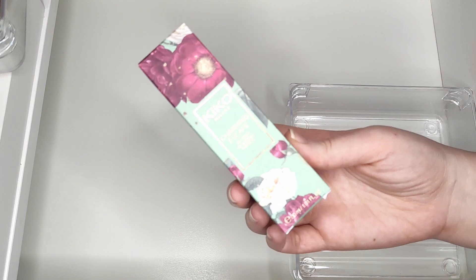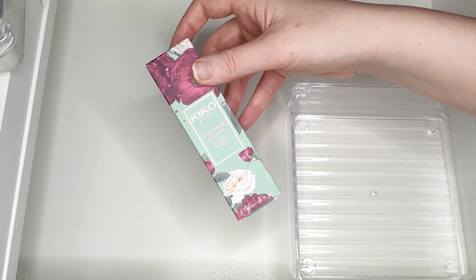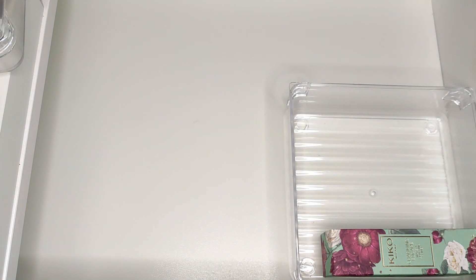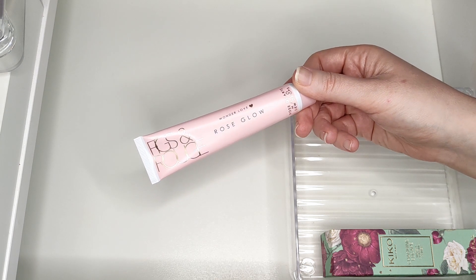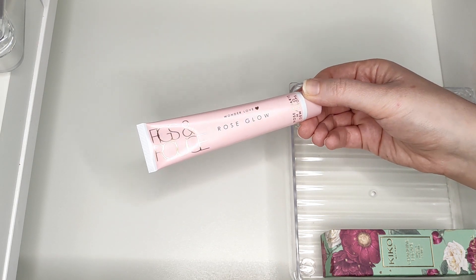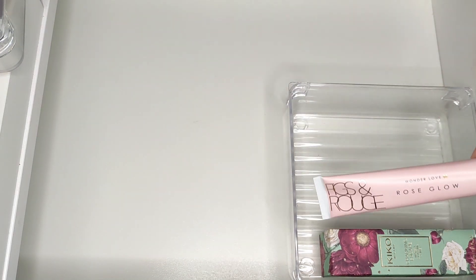I'll start with primers I haven't tried yet because I don't have any views on them. The first one is from Kiko - this is the Charming Escape Watery Blurry Primer. I got this last year at the Kiko store in Covent Garden but still haven't used it. Another one I haven't used yet is from Figs and Rouge - the Wonder Glow Rose Glow. I got this in a subscription box and I wasn't a huge fan of a previous primer from this brand, but hopefully I like this one since it's meant to be glowy.